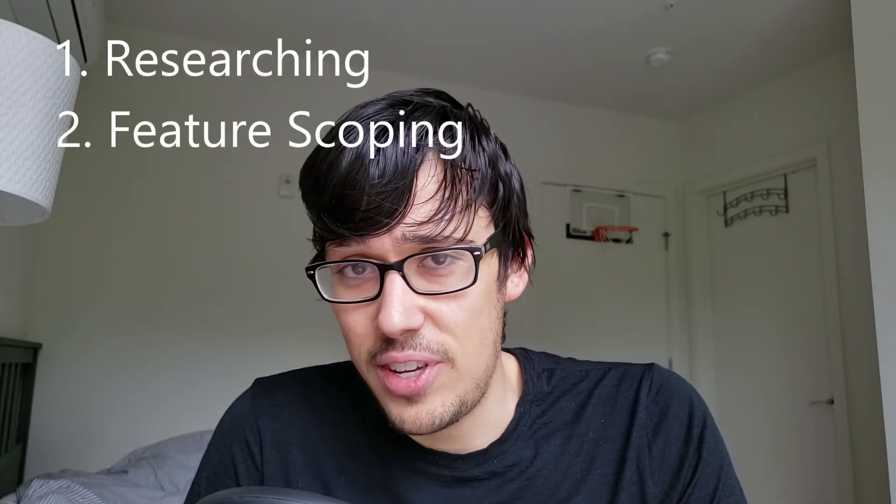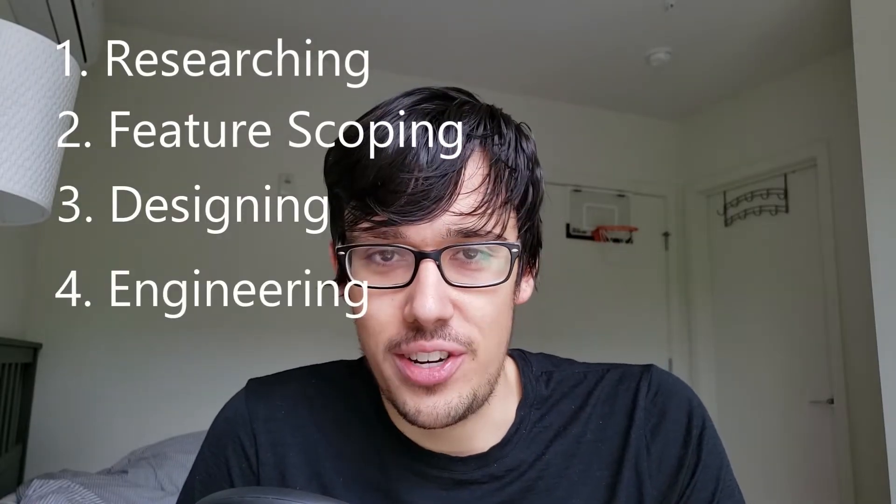But before we talk about what software engineers actually do, we need to jump into what the feature development process actually looks like. There are basically four main steps to the process: researching, feature scoping, designing, and engineering.